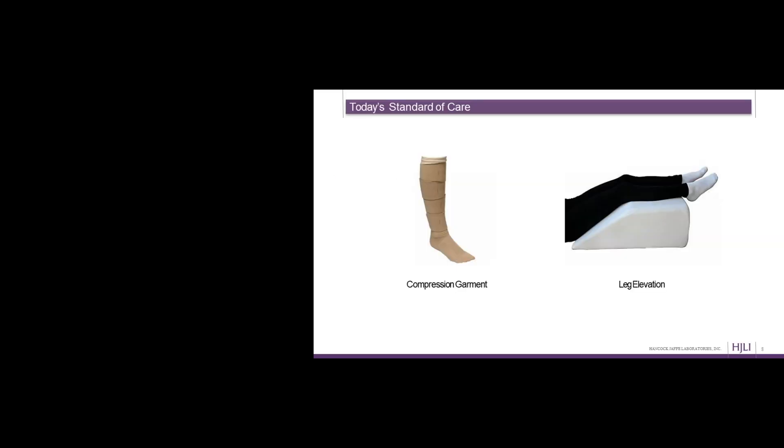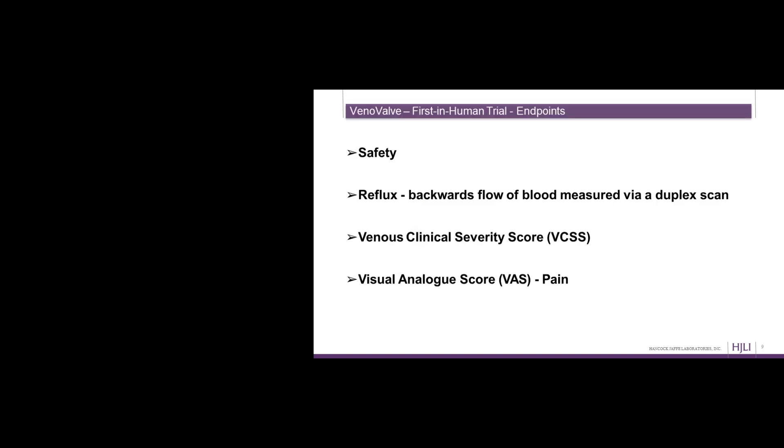That is our implantation procedure and how the valve operates — I'm happy to take questions during the Q&A. What we determined after experimentation in animals is that there's really no good animal model for the VenoValve, because there's no animal that walks upright on two legs with the same calf muscle function and venous flows and pressures as a human. So we met with the FDA and decided to do a small first-in-human trial prior to the US pivotal trial. That trial took place in Bogota, Colombia, and we set it up as a dress rehearsal for the pivotal trial — with actual study endpoints rather than just anecdotal data.